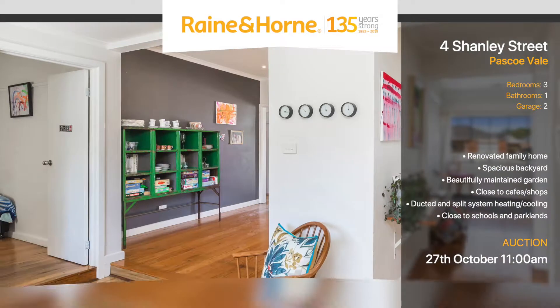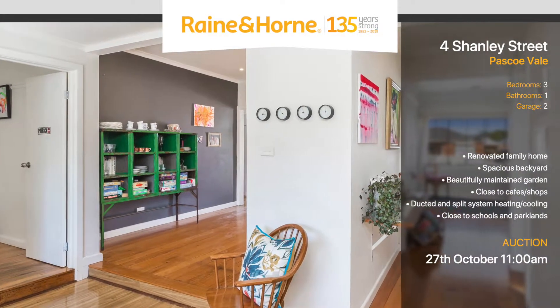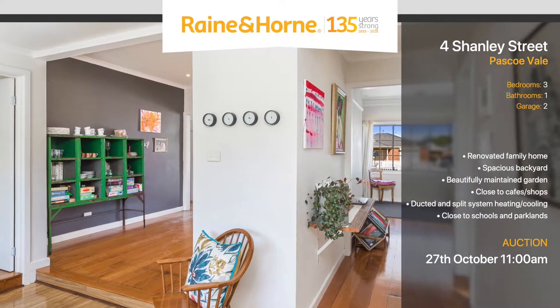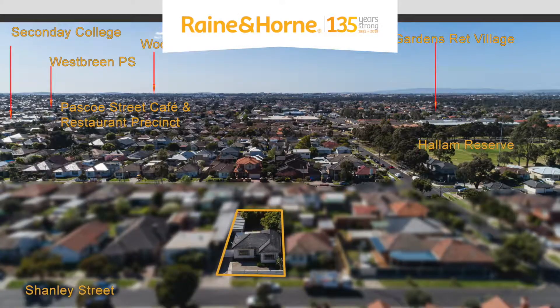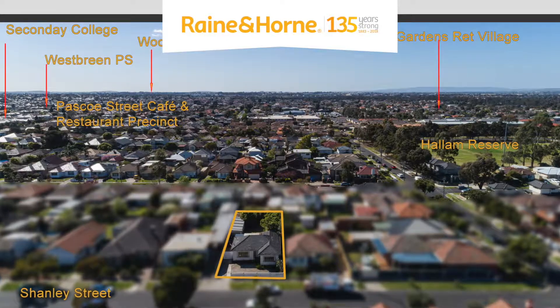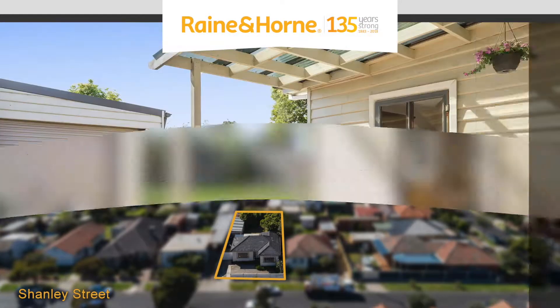This property has the best of old world charm and new modern luxuries, having been renovated internally. Pasco Vale itself is in high demand — a family suburb with schools, cafes and parklands all close to your doorstep.